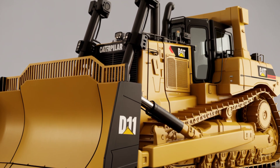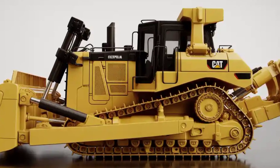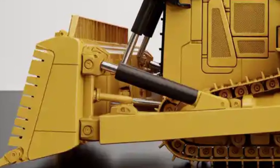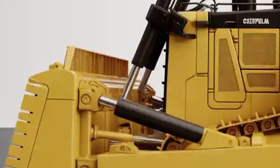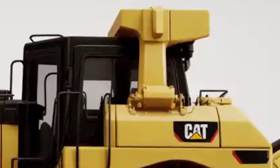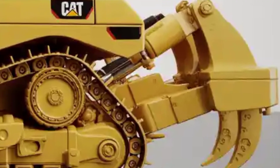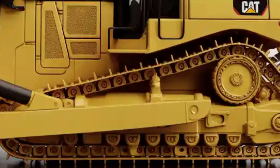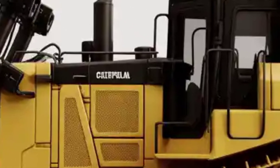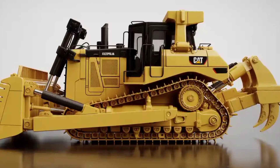Its massive tracks are designed to tackle the roughest terrains, offering outstanding ground grip and stability. The front blade options are engineered for heavy pushing, available in semi-universal and universal sizes, capable of moving mountains of material in a single pass. At the rear, the giant ripper assembly showcases its ability to tear through compacted earth or rock with ease. The exterior also features integrated LED lighting, reinforced hydraulic lines, and a more aerodynamic hood to enhance visibility and efficiency on-site.